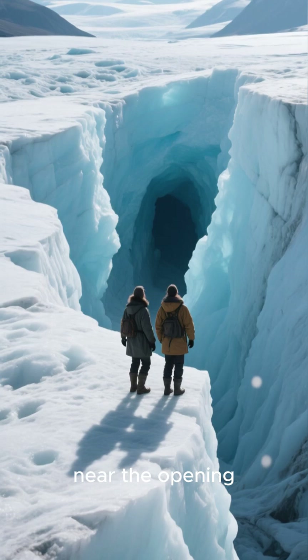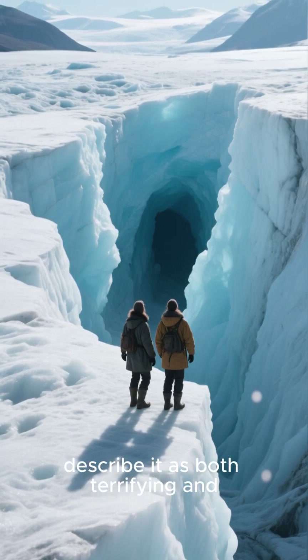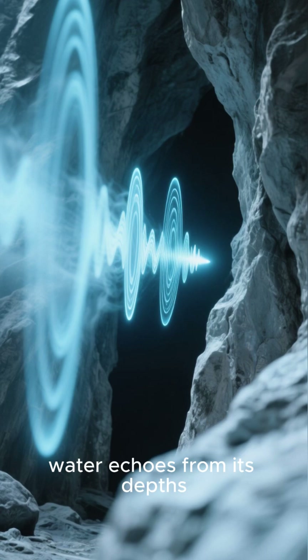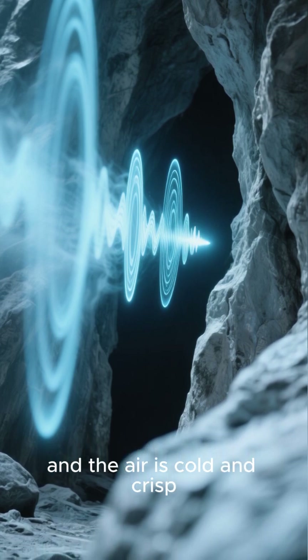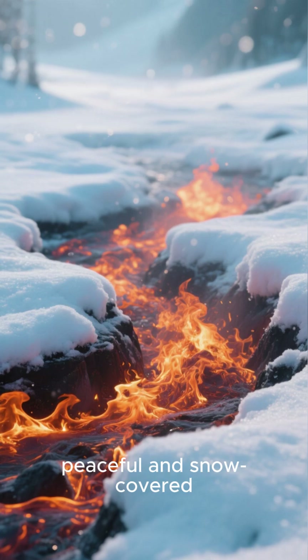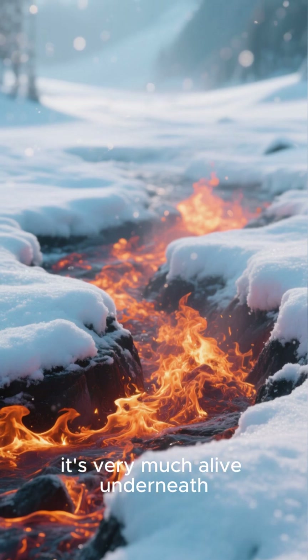Explorers who have ventured near the opening describe it as both terrifying and awe-inspiring. The sound of rushing water echoes from its depths, and the air is cold and crisp. It's a stark reminder that even though the volcano looks peaceful and snow-covered, it's very much alive underneath.